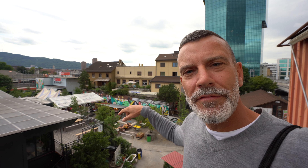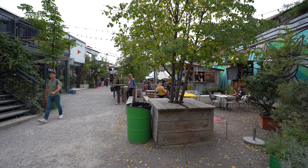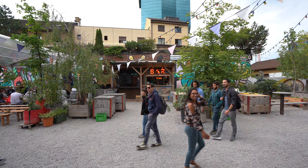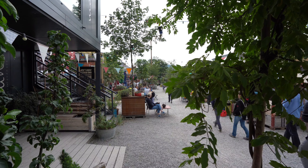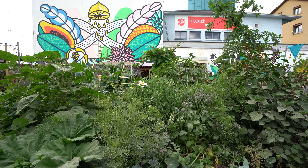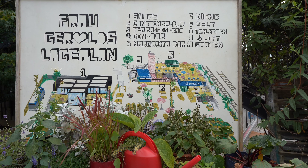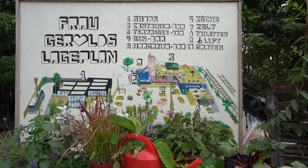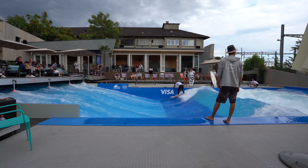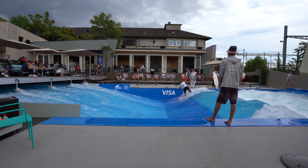Between the Freitag Tower and the railway tracks is an area called Frau Gerolds Garten — the garden of Mrs. Gerold — where there's public football viewing, a margarita bar, a beer bar, a gin bar, and plenty of food. It's a great place in summer. If you want to surf in Zurich you can choose the Limmat — where there are no waves — or this surf spot right in the middle of the city.